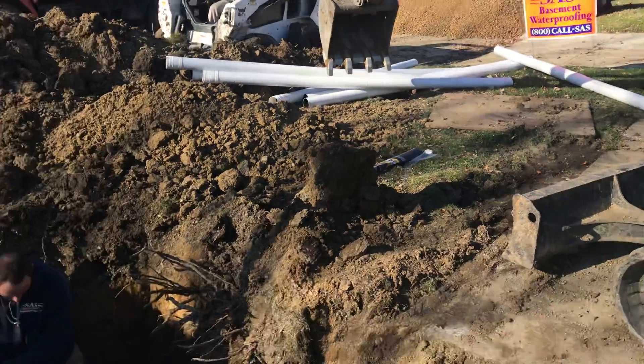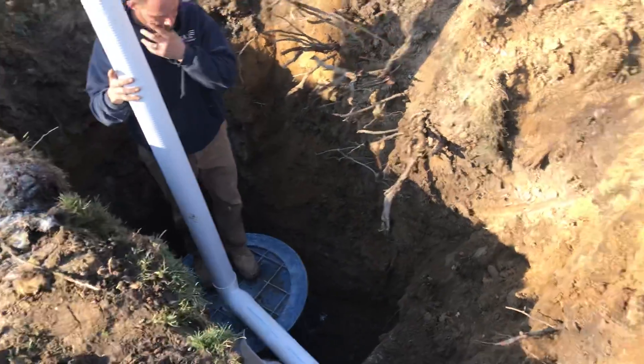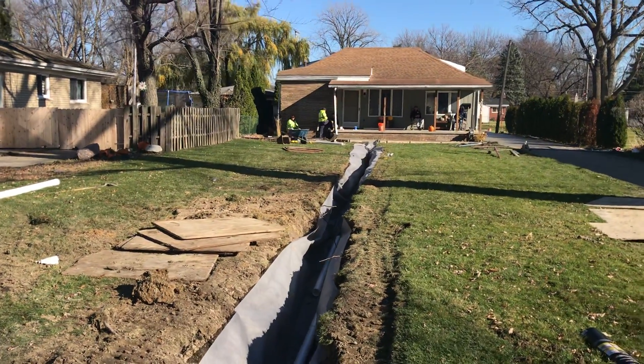November 11th, 2020. We're putting in a dry well system. This yard had nothing but problems with water filling up. When it rained, it just flooded.